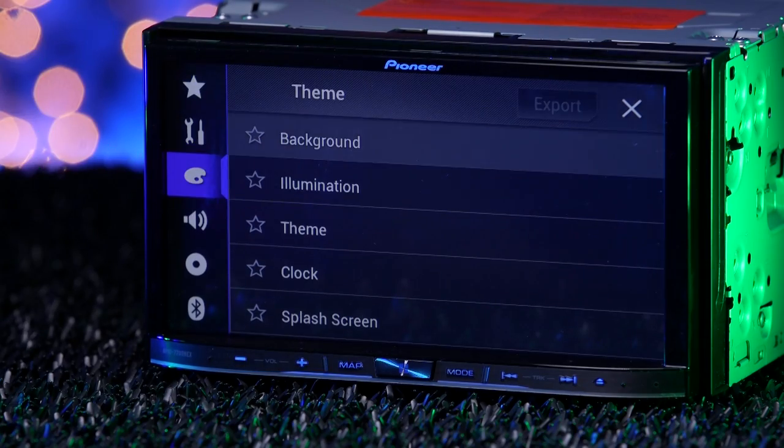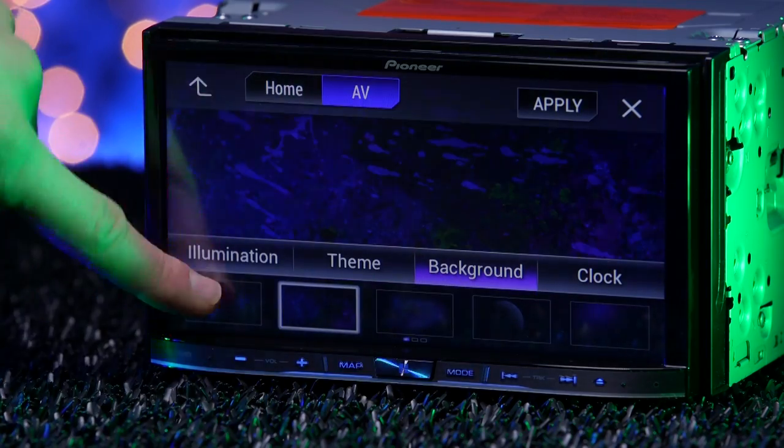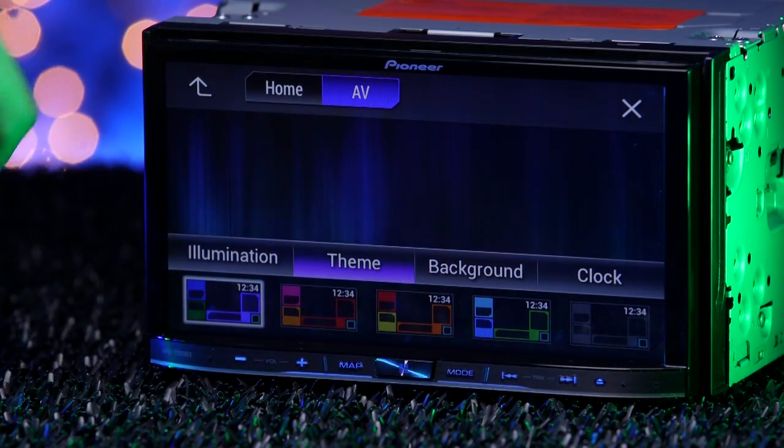The 7200 NEX has a ton of radio settings, starting with display, allowing you to change backgrounds and color themes. Learn how to upload your own right here. Pioneer knocked the audio settings out of the park.